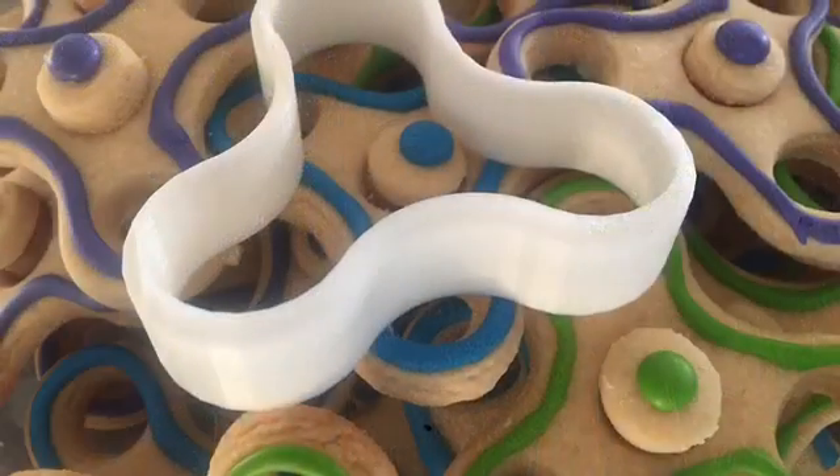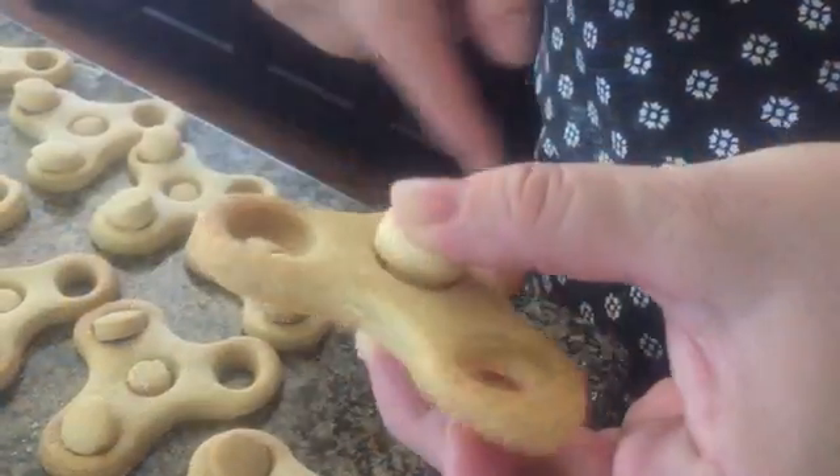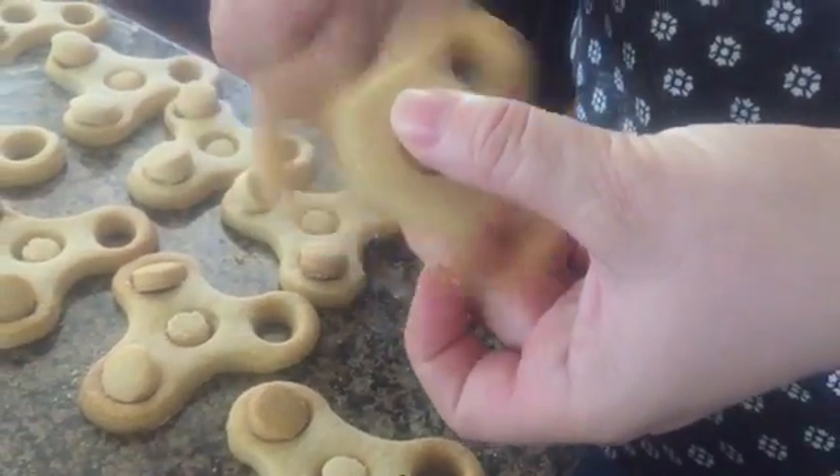All right, happy Friday. We'll talk to you soon. Okay, bye. This is the fidget spinner cookies made with the cookie cutter — that's pretty nifty.